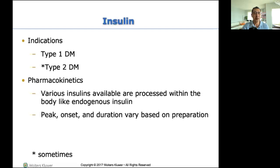Insulin peak, onset, and duration — that is going to be a big part of the test. You need to know what the fast-acting insulins are and what the slow-acting ones are. If my blood sugar is 800 and you decide to give me Levemir, that's the wrong answer — fail. Not only fail, I'm going to die, because it's the wrong insulin for me.